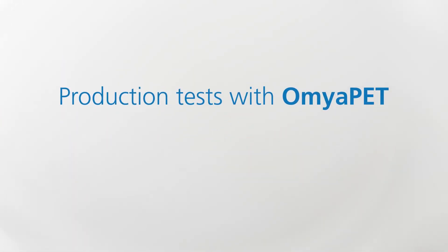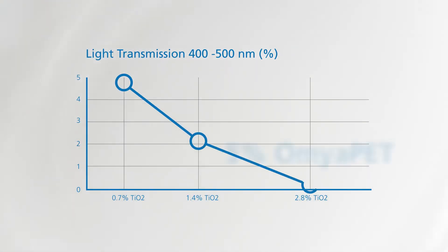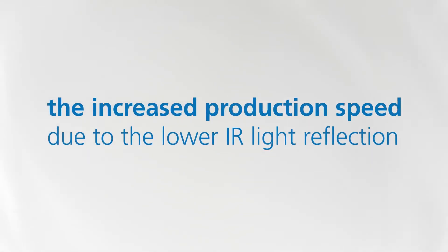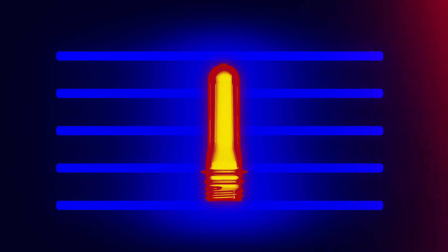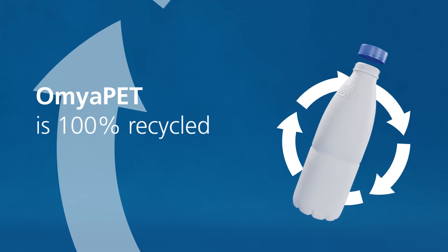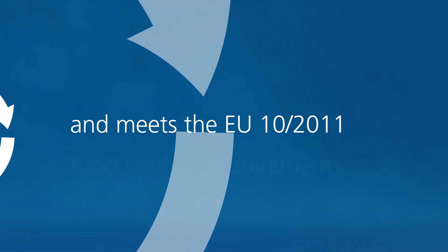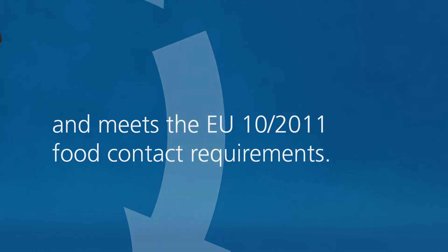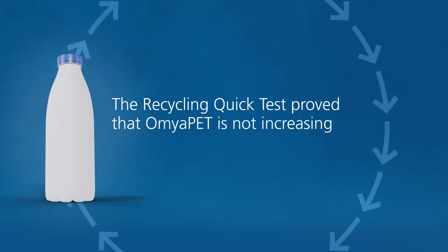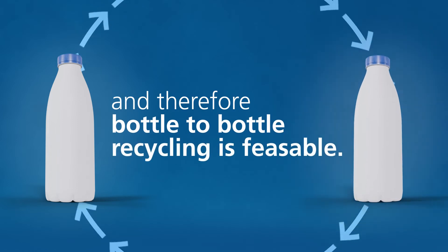Production tests with Aumya Pet confirmed the excellent UV light barrier of the bottles and the increased production speed due to the lower IR light reflection and the higher thermal conductivity of the preforms. Aumya Pet is 100% recycled material of high purity and meets the EU 10 2011 food contact requirements. The recycling quick test proved that Aumya Pet is not increasing the yellowness of PET and therefore bottle-to-bottle recycling is feasible.